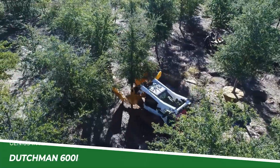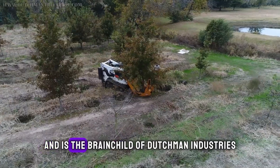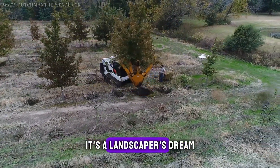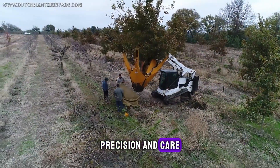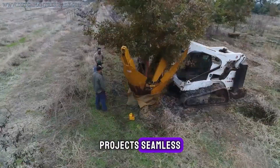Moving on to the Dutchman 600i Tree Spade. This equipment comes from Canada and is the brainchild of Dutchman Industries. It's not just any tree spade — it's a landscaper's dream, designed to transplant trees with astonishing precision and care, making reforestation and landscaping projects seamless.